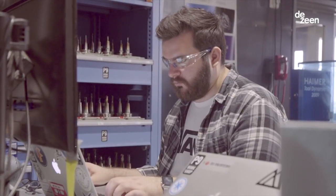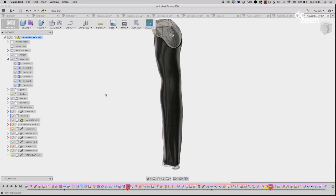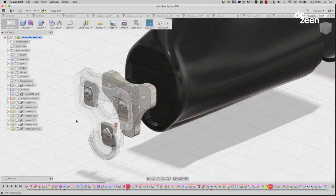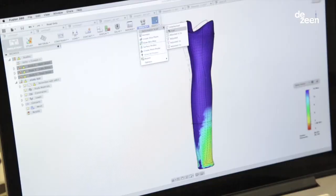For this project Fusion 360 was perfect. It's an all-in-one software package so it does modelling, animation, simulation. We could very quickly make changes and then see how that was going to affect things like the stress on the material.